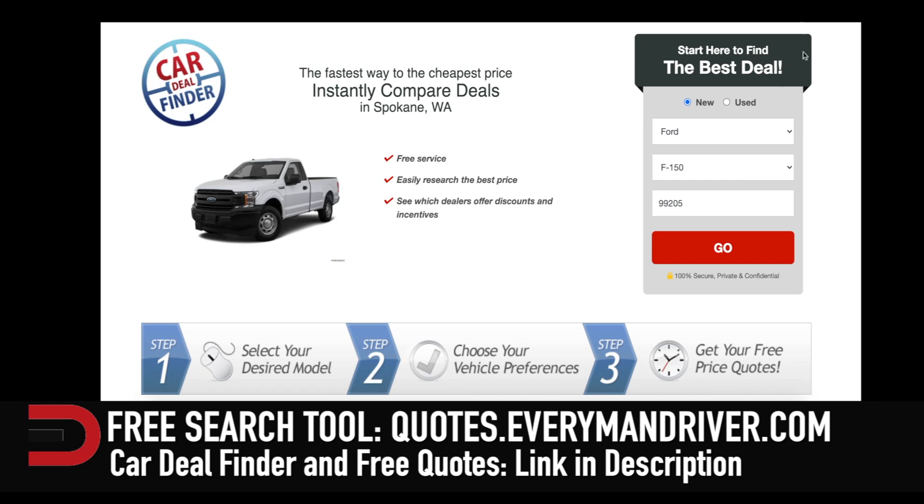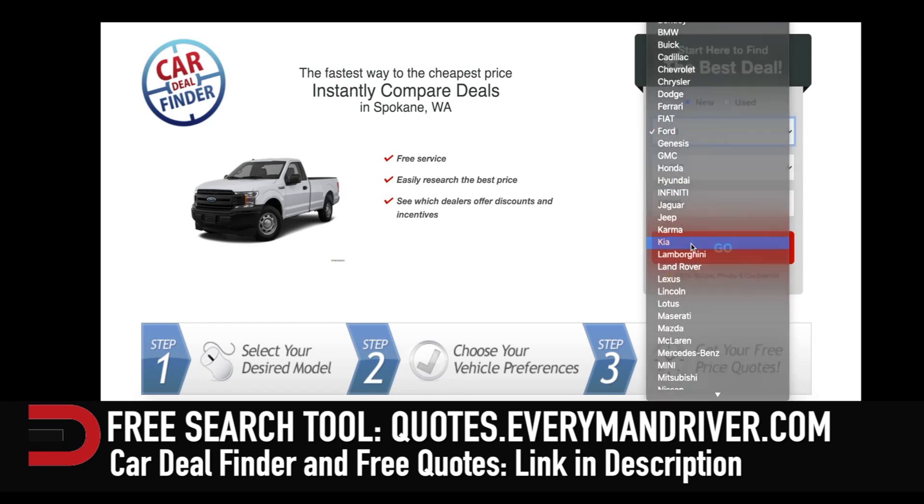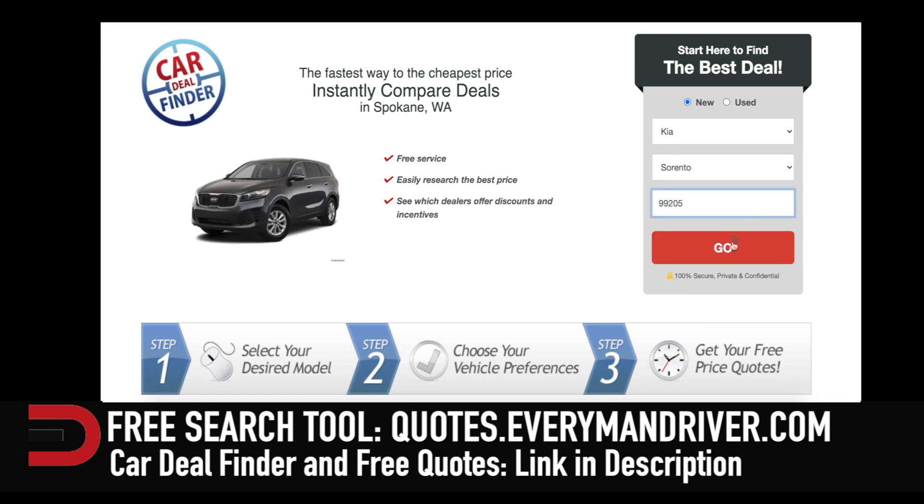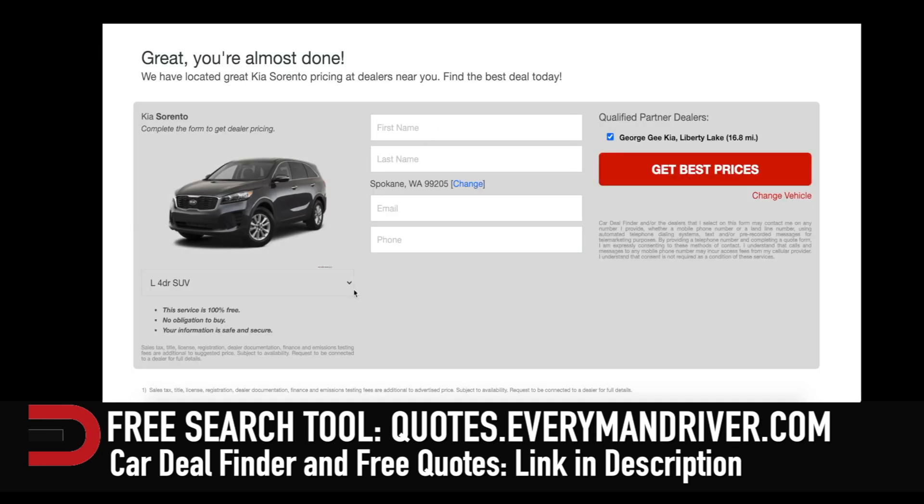If you are in the market for a new vehicle, whether it be a Nissan or other, check out my free car shopping tool. There's a link below this video. That way you can find the best prices in your zip code, which is key. Just choose which dealerships you want to work with, and you are good to go.